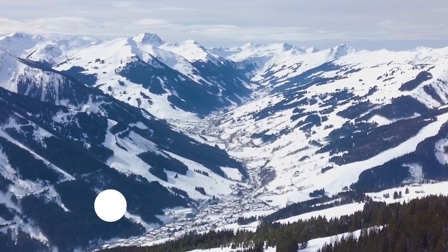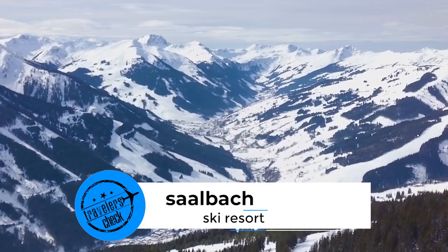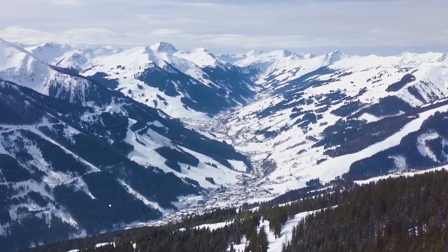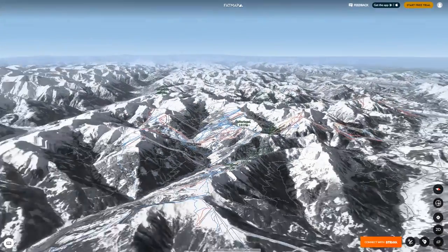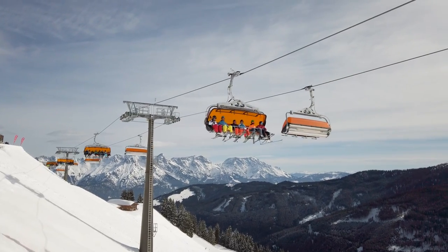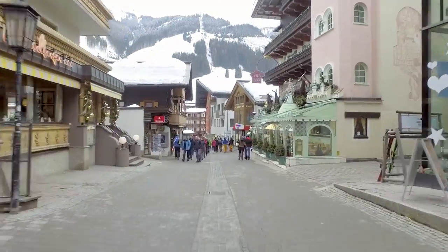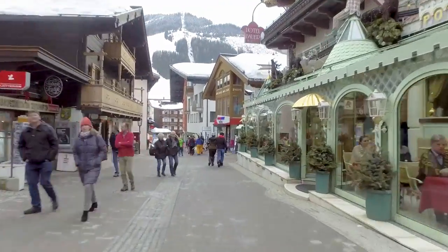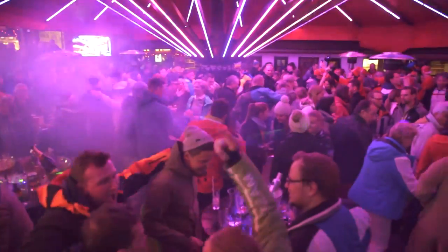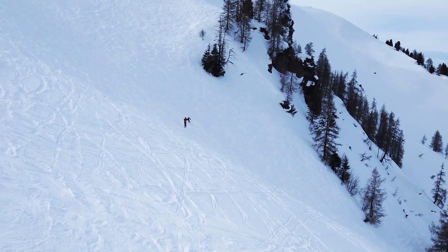Saalbach, aka Saalbach Hinterglemm Ski Resort, is part of the Ski Circus Saalbach Hinterglemm Leogang Fieberbrunn ski area, one of the largest lift-interlinked ski resorts in Austria. Saalbach Hinterglemm is one of the liveliest resorts in Austria and hugely popular in the area, known for its relaxed vibe and huge freeride terrain.